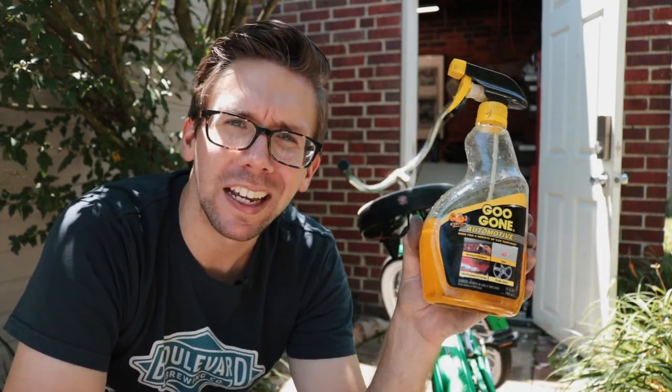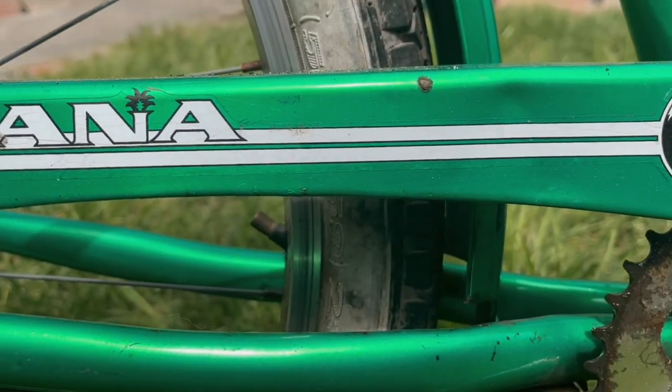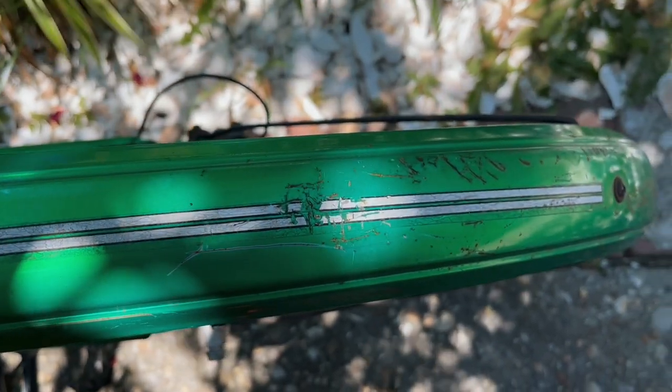And now that we've got the chrome looking less awful, we're going to de-badge it, or at the bare minimum, de-sticker it. You're probably fond of the weirdly Margaritaville-style graphics on this bike, but unfortunately they're either dry-cracked, destroyed, or not even close to straight. So we're going to remove them.